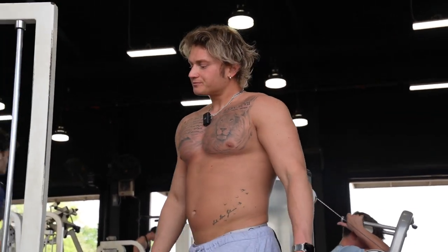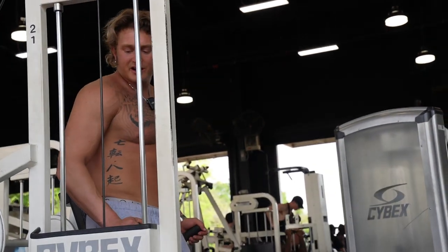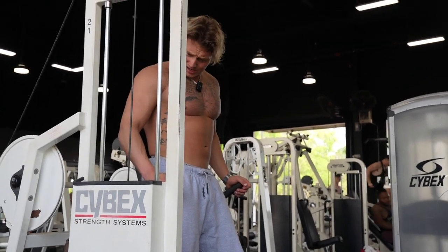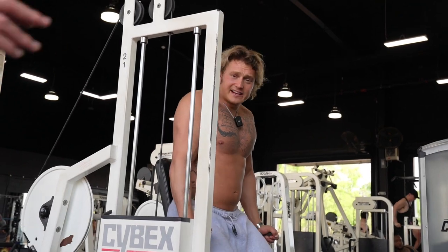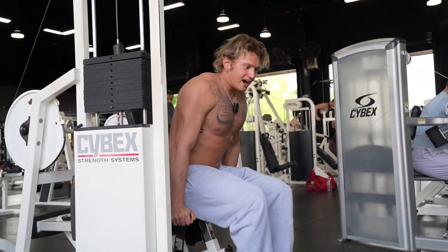I don't think I've ever done this tricep press movement on the channel before, but I really like it — it's so good for chest and triceps.